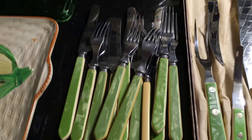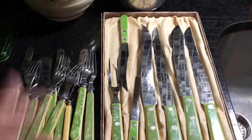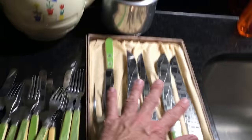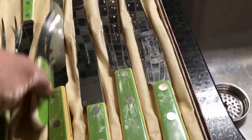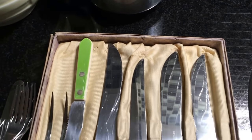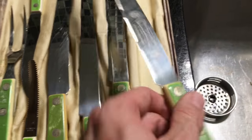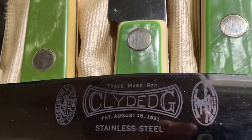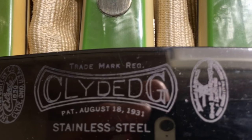Moving over here to the 1930s stuff — all of this has already sold for $75 in three lots. This cutlery set was probably someone's wedding gift during the Great Depression; it looks hardly used, outfitted in a box with a silk lining. What's really cool is they're marked with the birth date August 18th, 1931 — how cool is that to have stainless steel with the actual patent date on it?